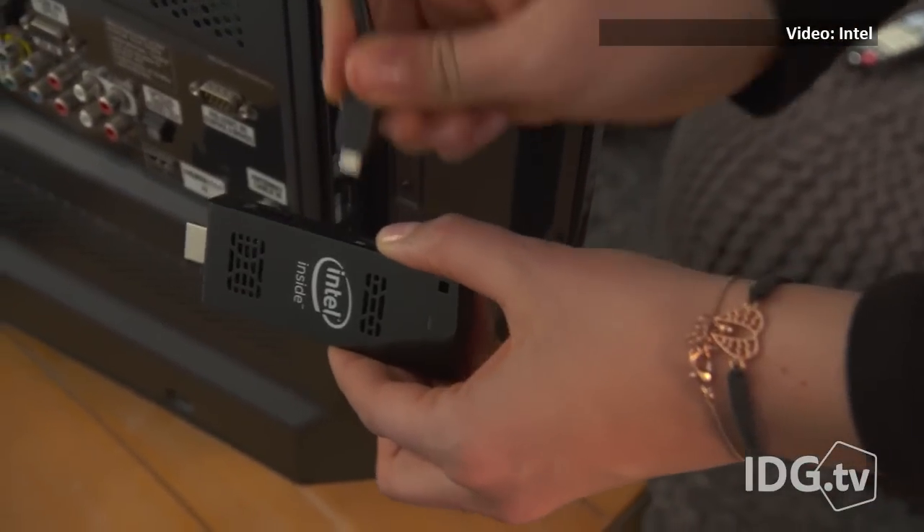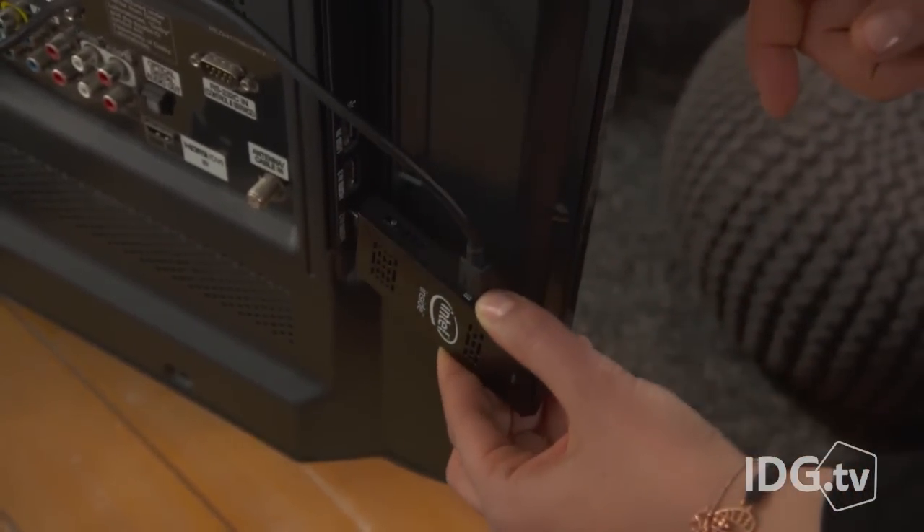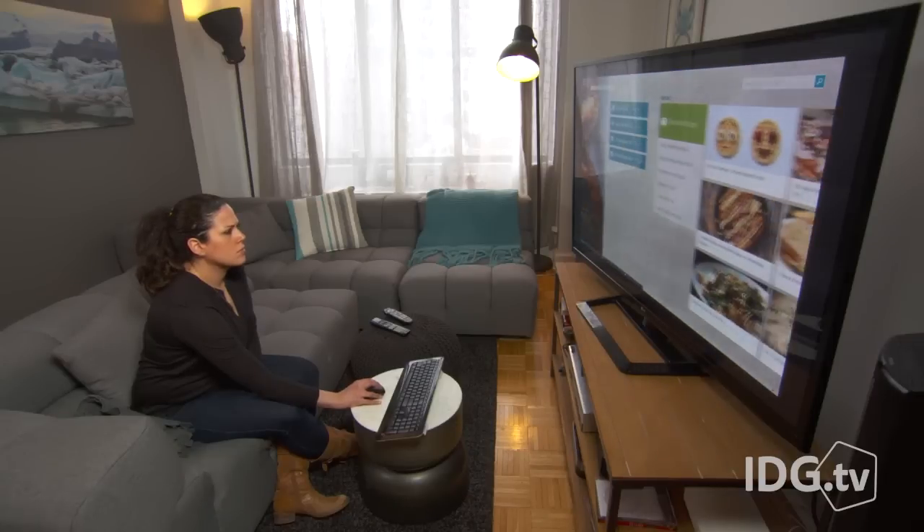A full computer in about the size of a flash drive. That's what the Intel Compute Stick is, which will be shipping later this month. It's up for pre-order, but has already sold out.